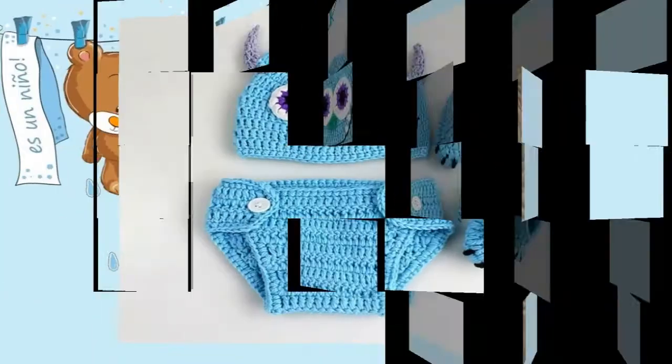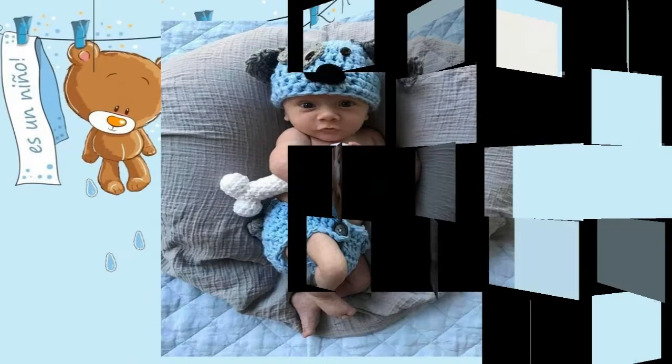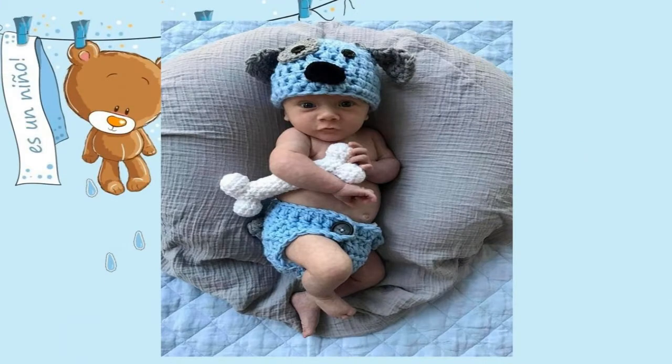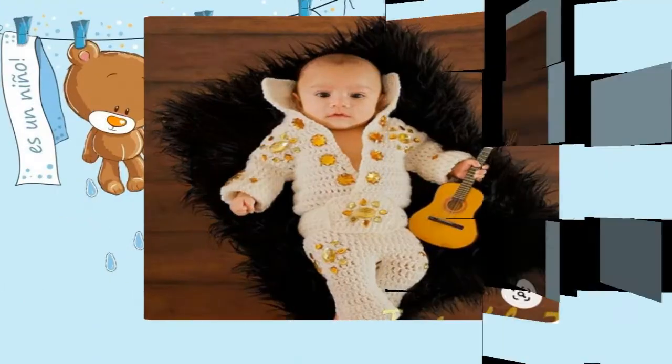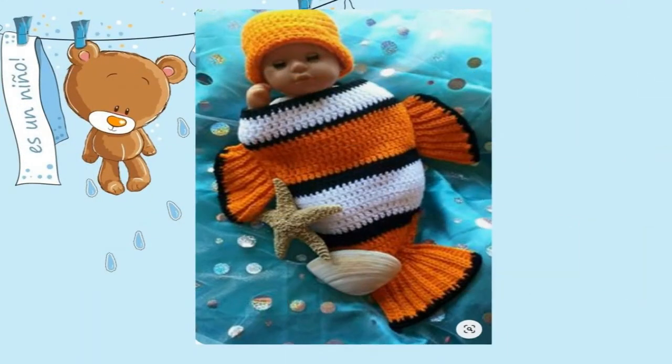Podemos hacer ropa fresca, como para las temporadas de verano, como también podemos hacer ropa super abrigada para nuestros pequeños.